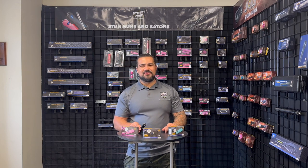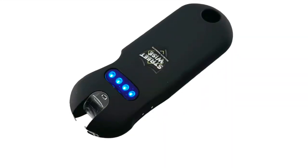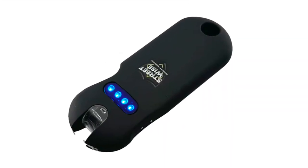Hey, this is Dale with Streetwise Security Products. I want to talk to you about one of our best-selling products today. It is the Smart 24 million keychain stun gun.